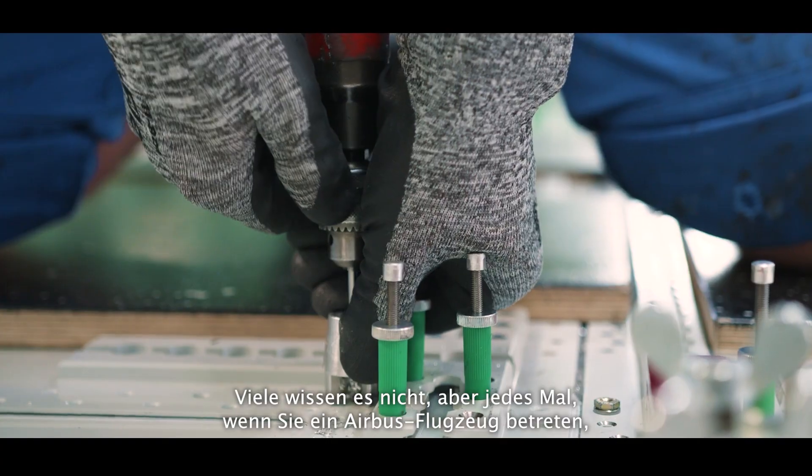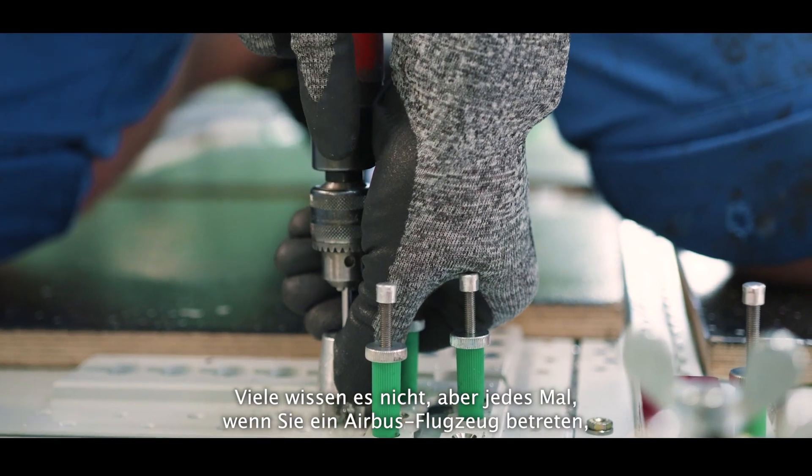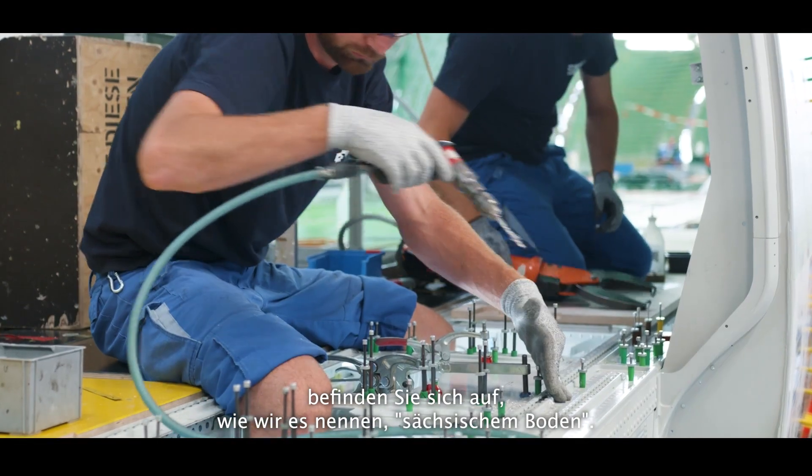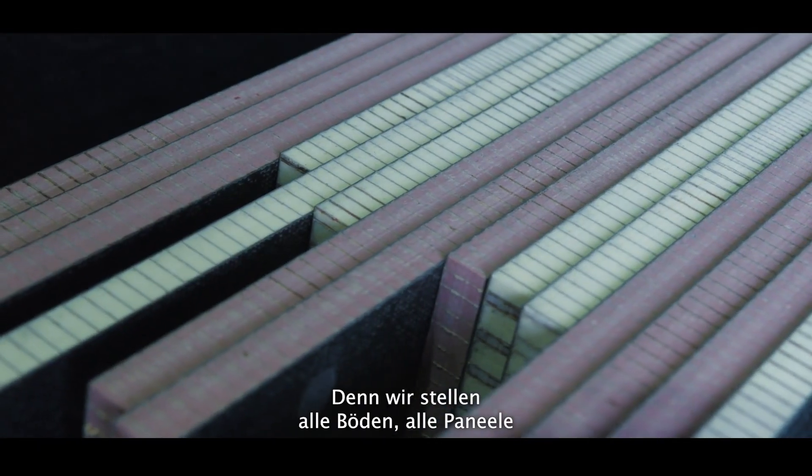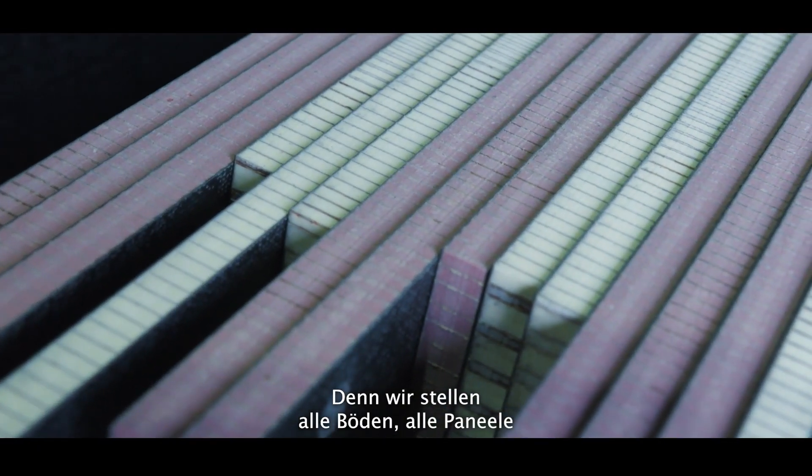Many people don't know that every time you enter into an Airbus plane, you are on what we call Saxon ground, because we manufacture all the floors, all the panels of any Airbus plane in the world.